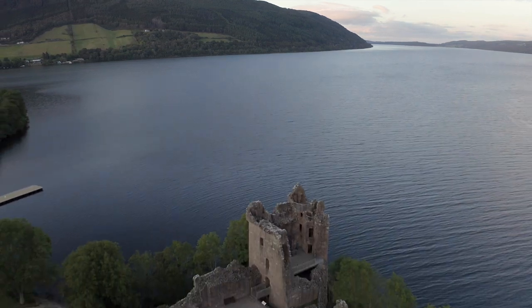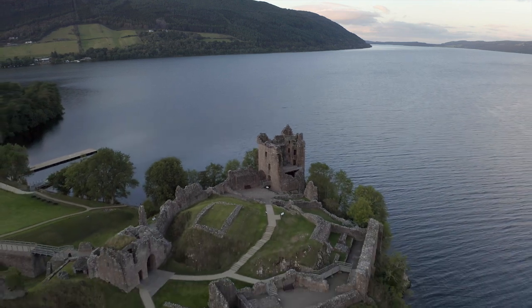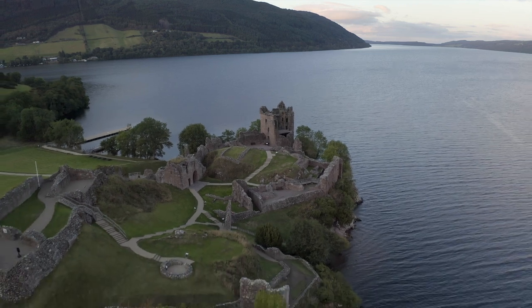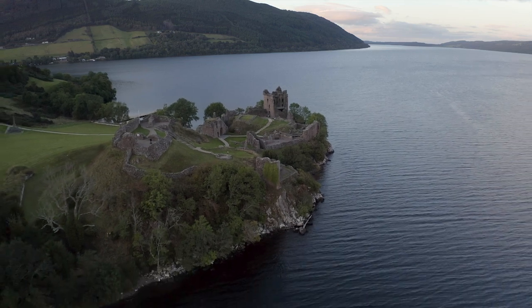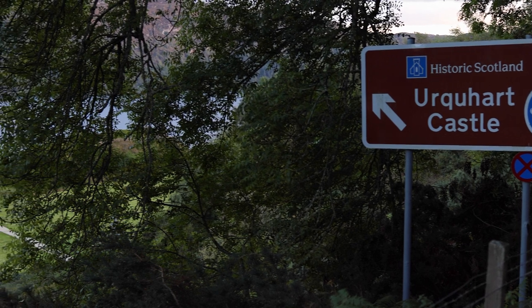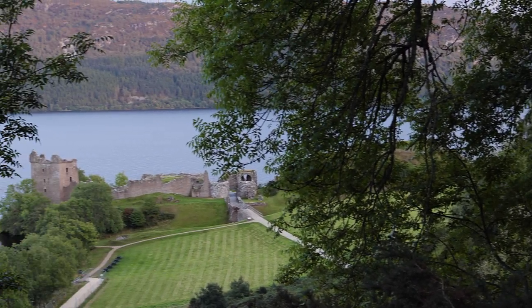The first obvious photo location to stop at is Urquhart Castle, which although only a ruin, provides a great focal point and subject with Loch Ness as the backdrop. This used to be free to walk around, but now it's managed by Historic Scotland who charge for admission. However, you don't need to gain access to get some great shots, so it's probably not worth buying a ticket if you only want to take a photo.